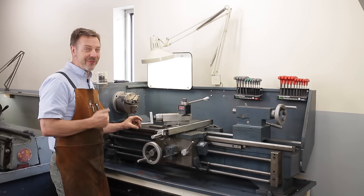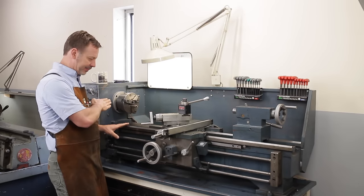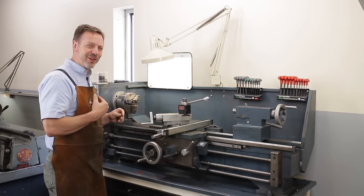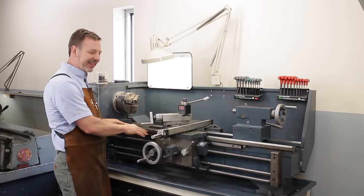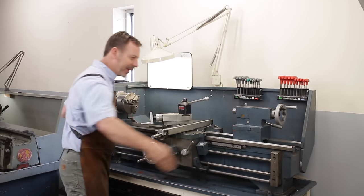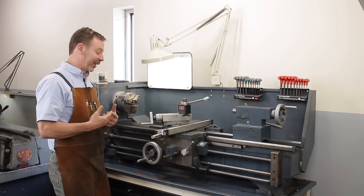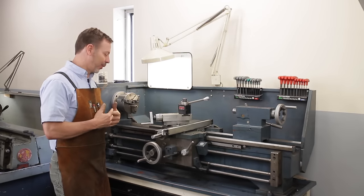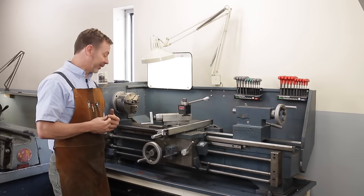The very first large metal lathe I bought was a Sheldon, and worn out was an understatement — I didn't know what to look for. It was probably a sixteenth of an inch lower in the middle than at the ends. That is an unusable lathe. I did end up learning a lot on it — I reground it, resurfaced it, and got it to work — but it was a lot of time invested.